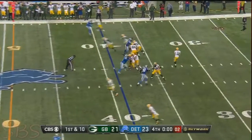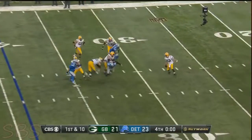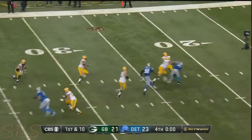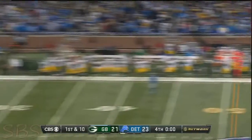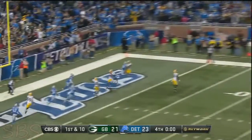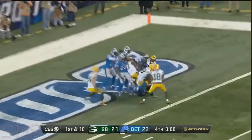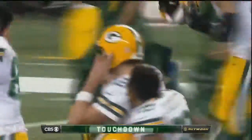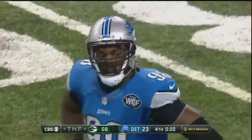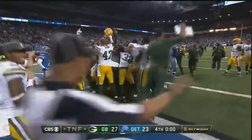Rodgers in trouble — it's going to get there. He turned 32 yesterday; does he have a vintage moment in him? In the end zone, it is caught for the win. Richard Rodgers with a walk-off touchdown, a game-ender for the Packers.